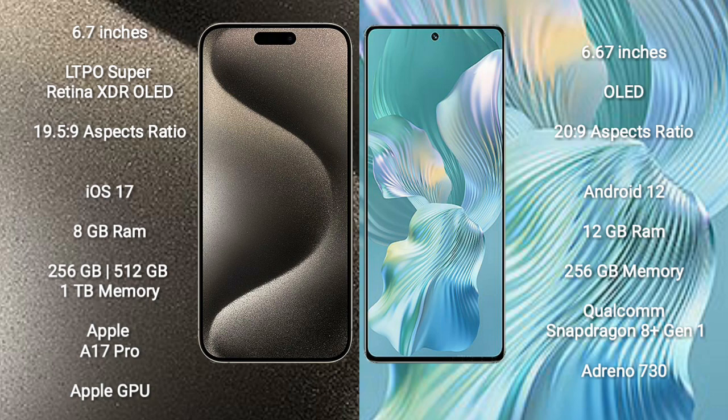iPhone 15 Pro Max comes with 8GB RAM and 256GB, 512GB, or 1TB internal storage options. It is powered by the Apple A17 Pro processor with Apple Graphics GPU.